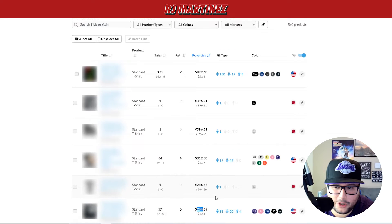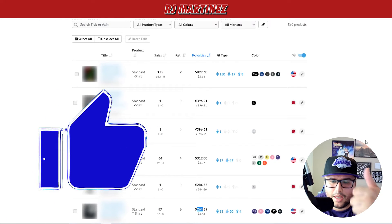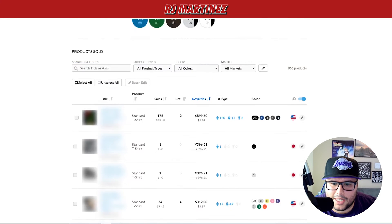If you're unaware of what Merch by Amazon is, I make a ton of content on it. Make sure you give a thumbs up if you get any value. Now I'm going to go into the Amazon Advertising back end and see how much I spent and what the total profit was for April.